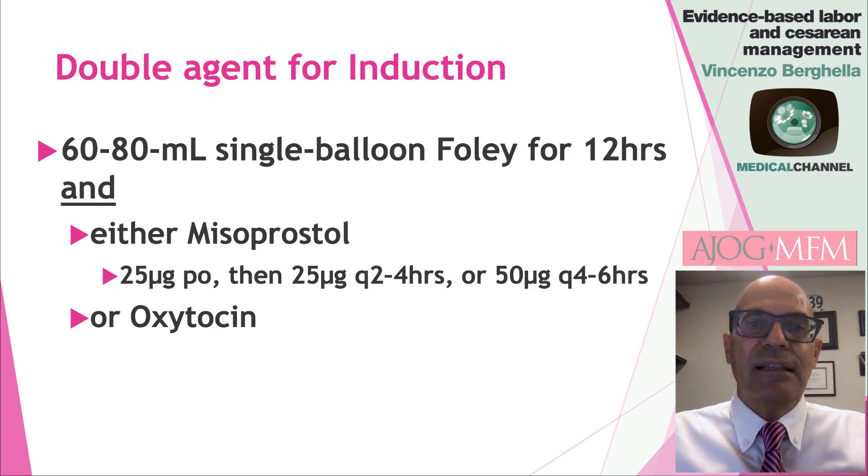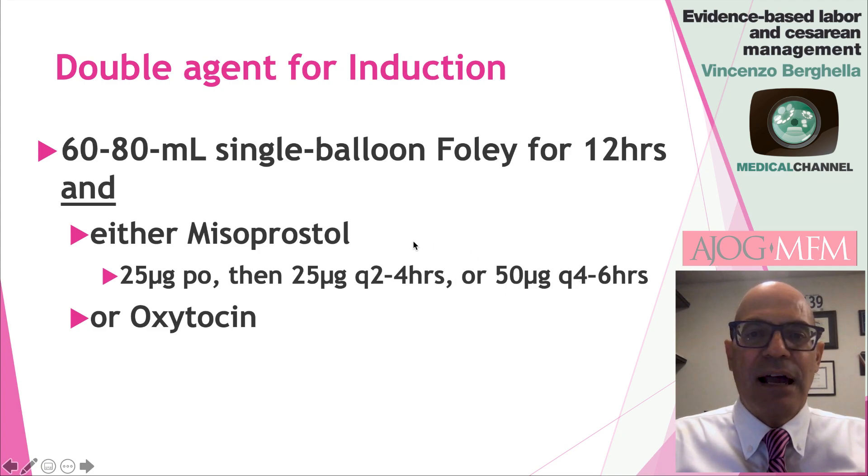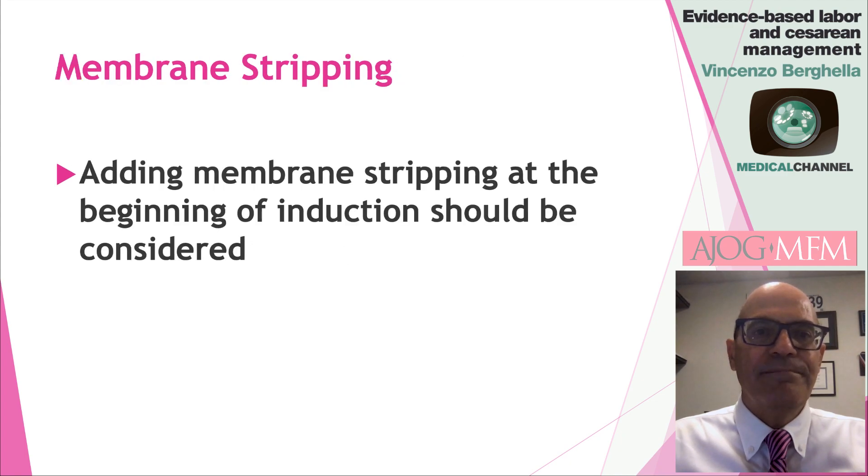Once the patient agrees to an induction and is consented, we suggest a double agent approach: a 60 to 80 ml single balloon Foley, kept in for usually 12 hours or until it comes out. In addition to the balloon, the second agent can be either misoprostol or oxytocin. If misoprostol, the dosage is 25 micrograms by mouth, followed by 25 micrograms repeated every two to four hours — our recommended dose — or 50 micrograms every four to six hours. If misoprostol is not available or contraindicated, such as for somebody with a prior C-section, then oxytocin infusion is recommended together with the single balloon Foley. Membrane stripping can also be added at the beginning of an induction as this shortens labor and the time to delivery.